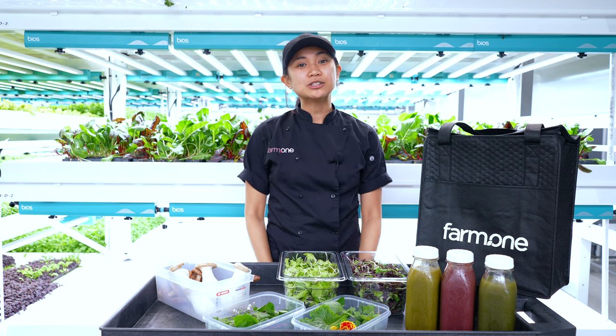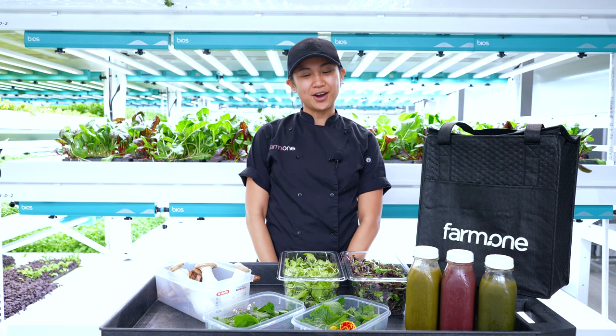Thanks so much for tuning in. I hope you all have a wonderful and safe holiday, and we'll see you all again next week for the final what's in the bag video of 2021.